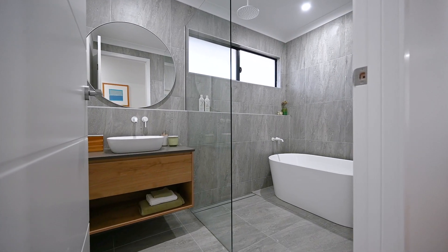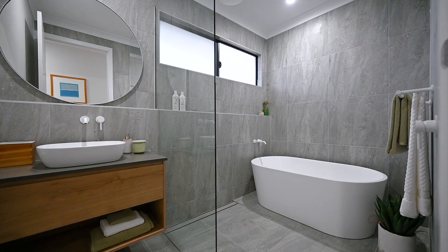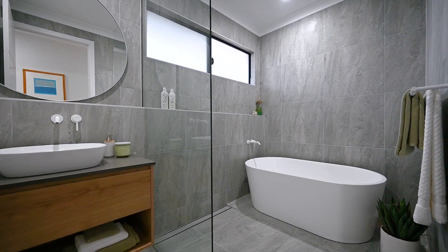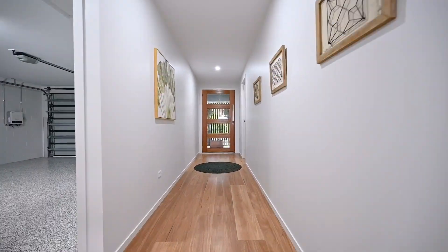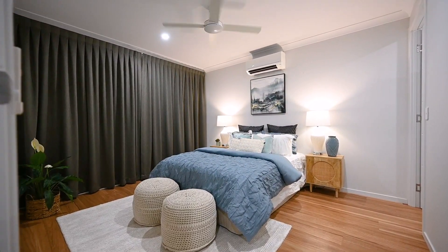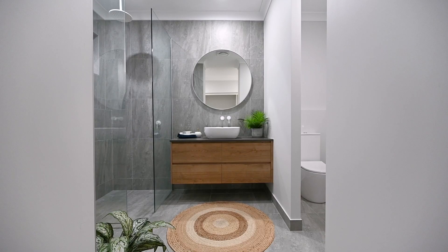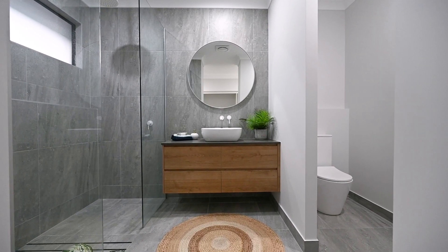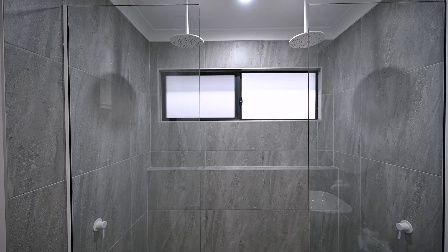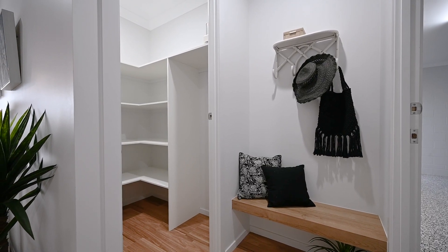Designed with style in mind, the family bathroom with its grey and white tones and floor-to-ceiling tiling features a stone-top vanity, wet-room style shower, and a standalone bathtub. Privately positioned to the front of the home, the parents' retreat enjoys a huge walk-in robe and an absolutely stunning ensuite with floor-to-ceiling tiling, stone-top vanity, and a wall-to-wall shower with dual range shower heads.